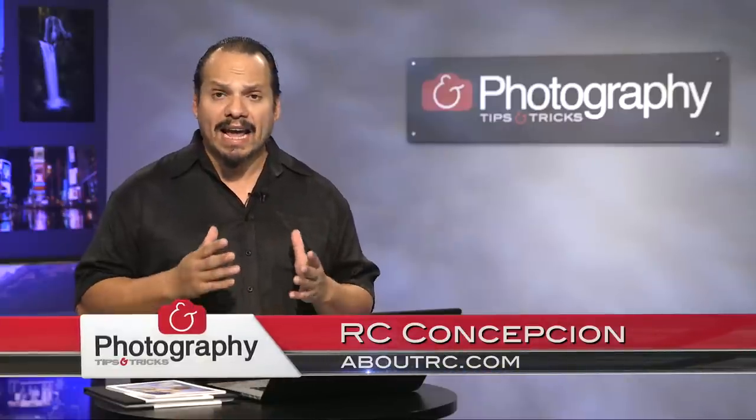Welcome back everybody, RC here with another product snapshot — the Mpix Photobooks. If you're a photographer, you want to make sure that your images live in places more than just devices, more than just computer screens. Your images are important to you, and getting those images in your hands and sharing them with individuals is paramount. It's one of those things that becomes your legacy.